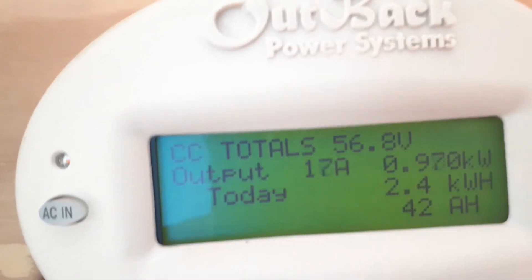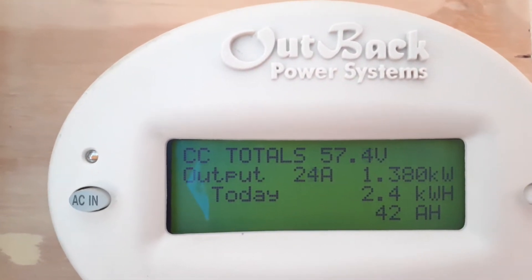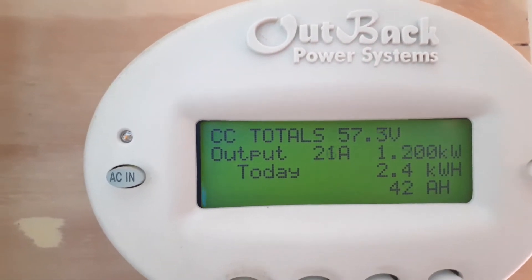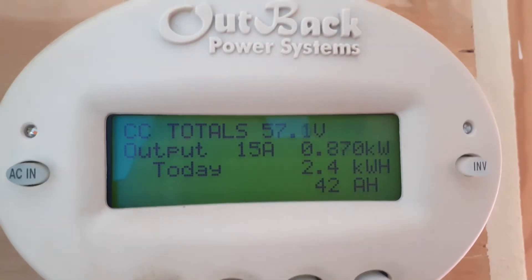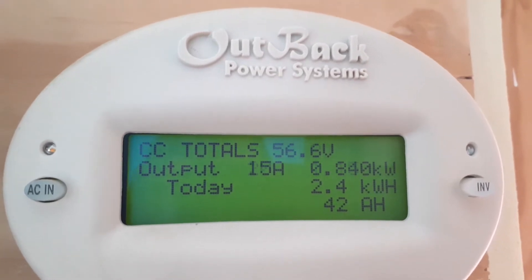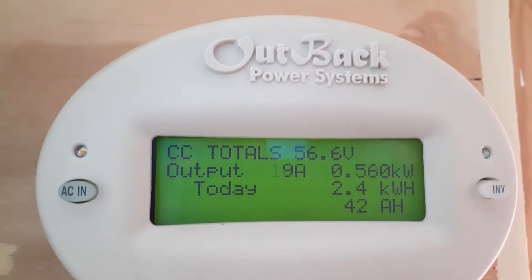Let's go to the meter — 42 amp hours. So this is what's going on in my system. I'm just trying to see the capability of it, how it's performing, even with my fridge running and cooking at the same time.